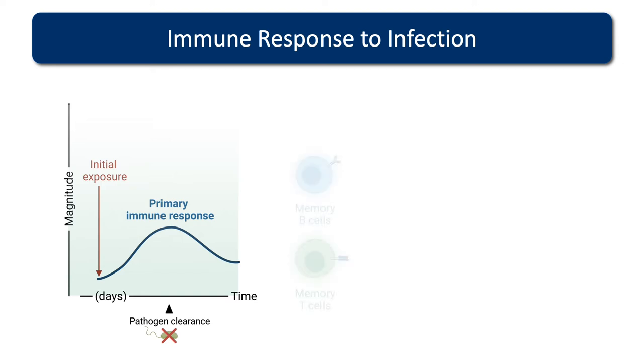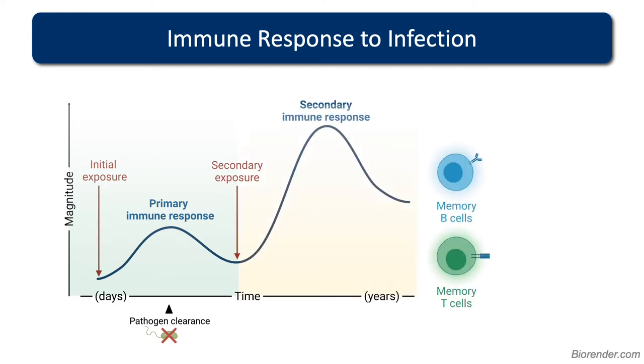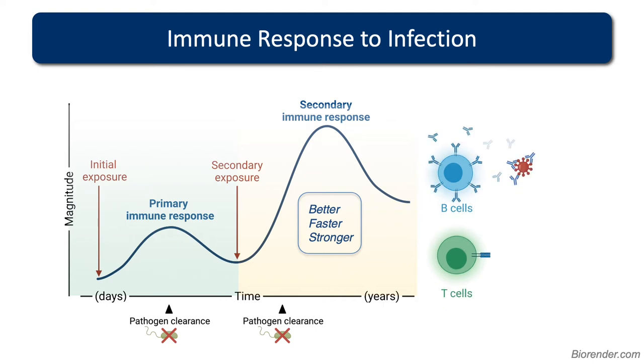What's left behind is populations of memory B cells and memory T cells. If you're exposed to a pathogen a second time, your secondary immune response is bigger, faster, and stronger — because those trained memory B cells and T cells can recognise that pathogen really quickly and clear it before you even show symptoms. B cells produce antibodies, whereas T cells can directly kill infected cells and also directly kill cancer or transformed cells — these are the killer arms of the immune response.